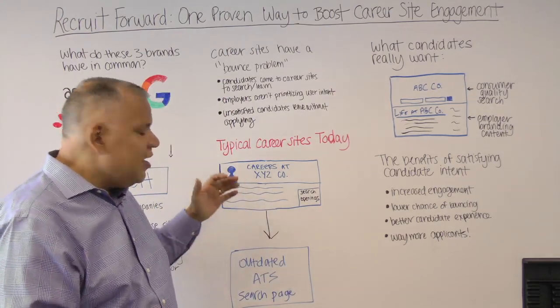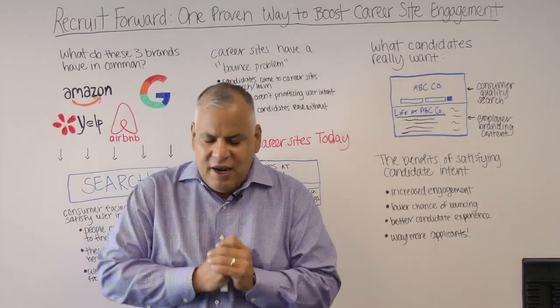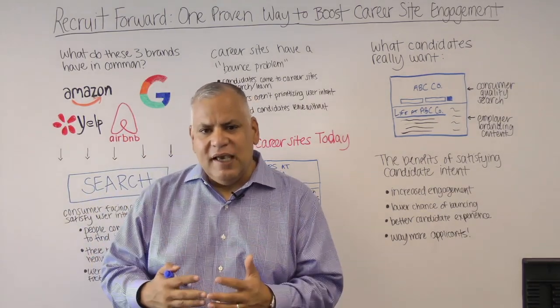They come to your site to search and to learn. And in reality, in digital marketing parlance, if you think about it in terms of consumer internet sites, you are not satisfying the user intent. You're not making it easy for job seekers to do the one thing they really want to do, and that is counterproductive. That lack of understanding what job seekers are trying to do shows up in bounce rate. Here's the problem — the folks at Jive spend an inordinate amount of time looking at, thinking about, and optimizing the career sites of our clients.